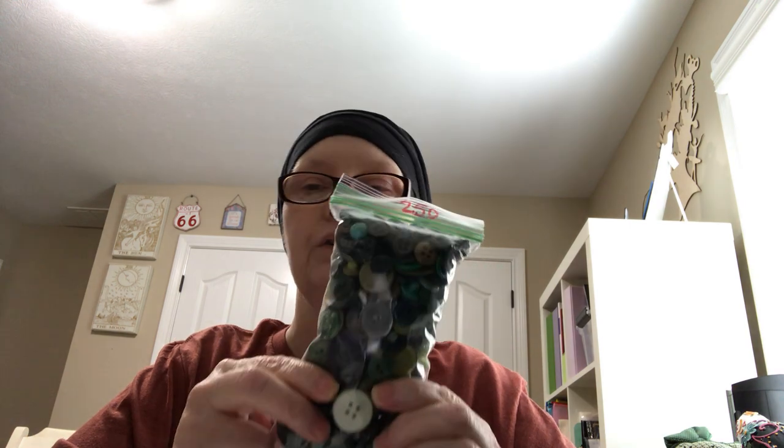I also got a package of buttons — I want to start collecting some things for finishing. It was a package of green buttons; it's so green that it makes the package look green, but it's actually clear.